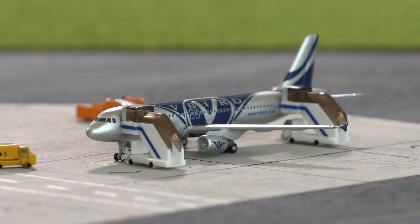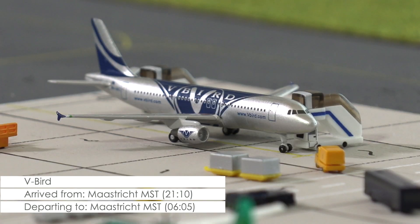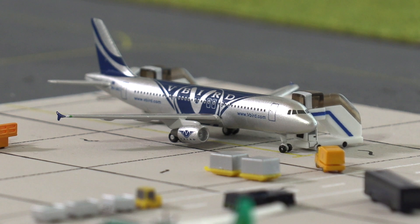Then we have an Airbus A320 of V-Bird. There has been much speculation about the airline's financial stability in recent weeks and months, but for now the airline continues to fly between Cardiff and Maastricht. The aircraft will remain here overnight before it heads out again at five minutes past six in the morning.